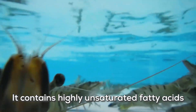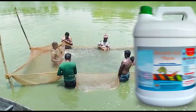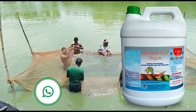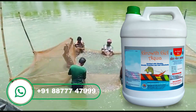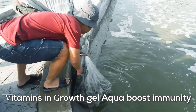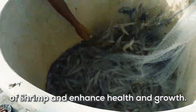It contains highly unsaturated fatty acids which help for rapid feed digestion. Vitamins in Growth Gel Aqua boost immunity of shrimp and enhance health and growth.